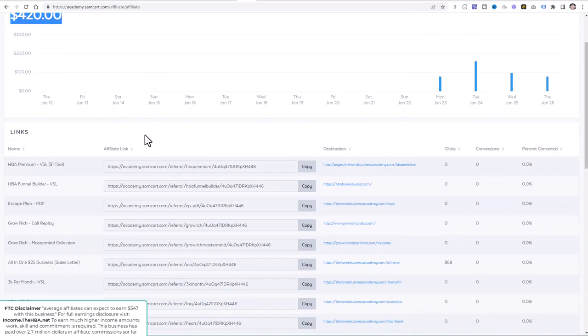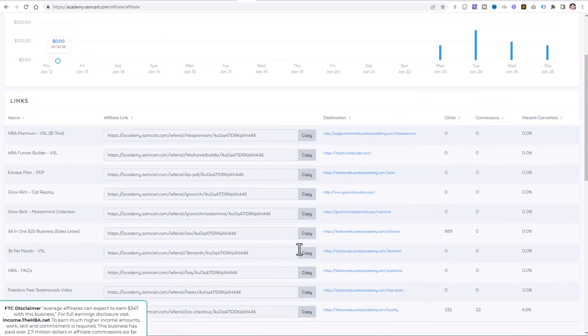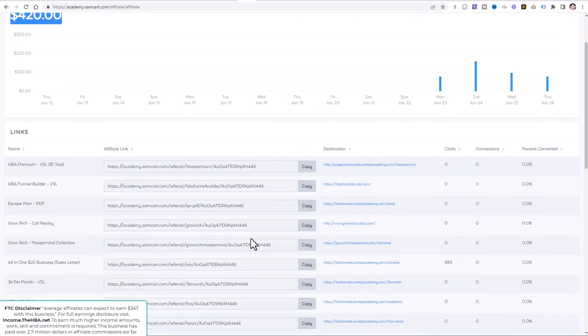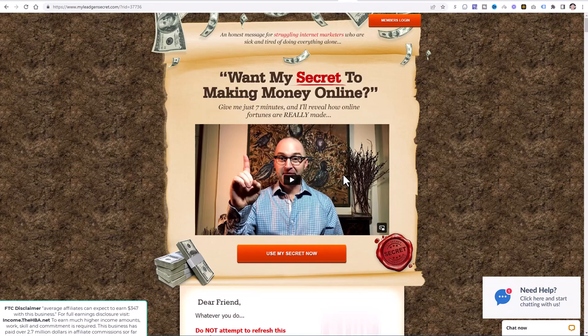When you log into this account, you're going to see all these different links, and these are the links that we will be sharing across the internet as I guide you and show you exactly where to place them. In step two, I'm going to show you exactly how to start promoting these links today to start getting traffic, leads, and potential sales right out of the gate — I'll show you exactly where to place these links so you can start getting referrals as quickly as possible. You're also going to need something called My Lead Gen Secret, which is in step two below.